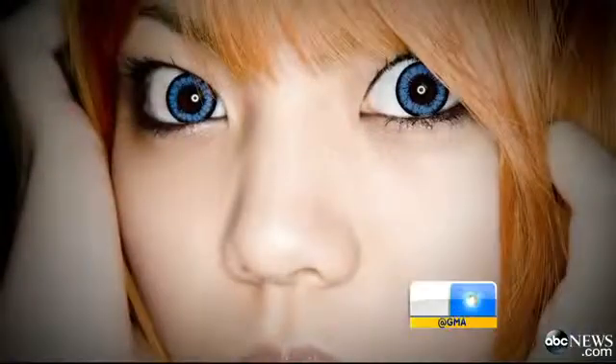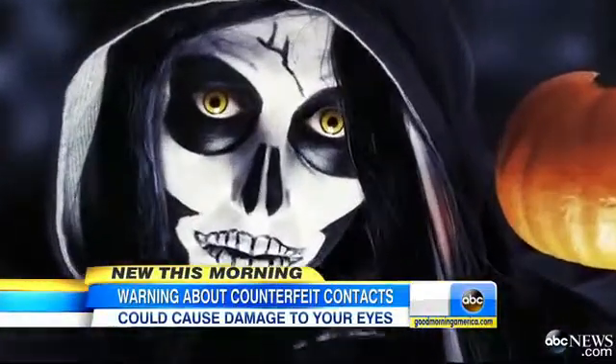When Halloween hits, so many people put on those colored contact lenses and make them part of their costume, but they can cause major damage to your eyes if you don't have a prescription. ABC's Rina Knighton has the story.